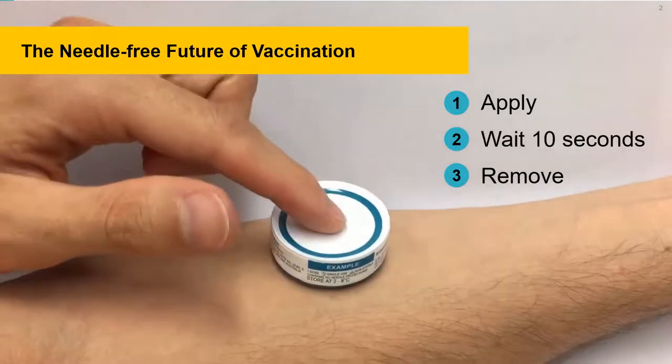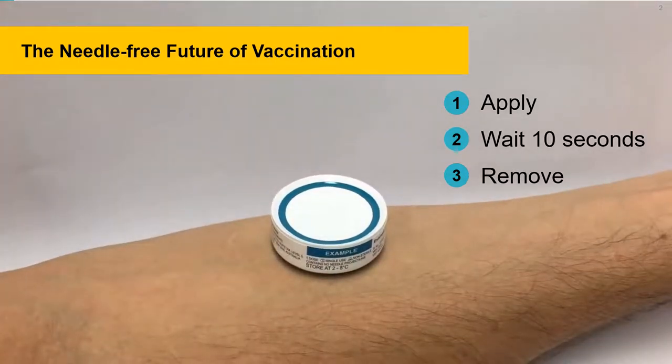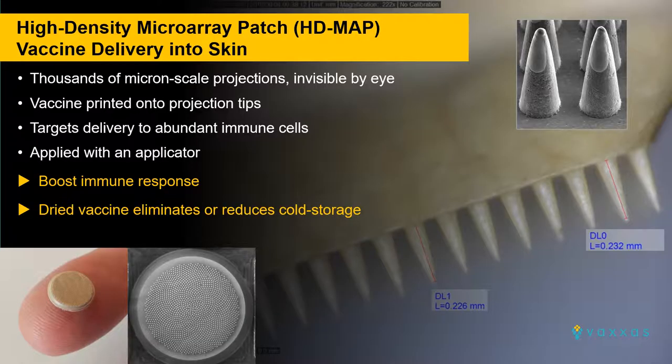This is how we see the future of vaccination: apply to the skin, press the button, wait 10 seconds and remove. That's it. It's a better scientific approach that can dramatically improve a country's ability to respond to a pandemic, and also a way to improve the reach of vaccination for a broad range of infectious diseases.